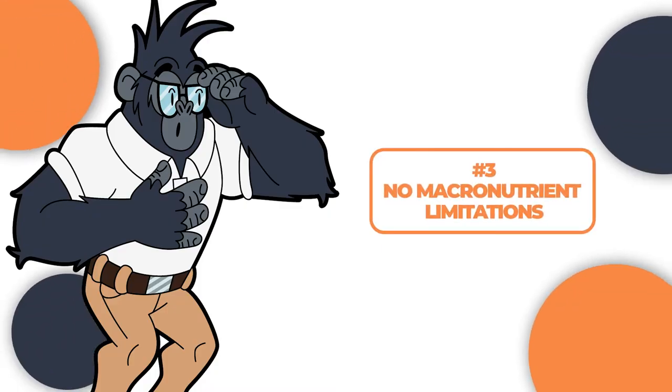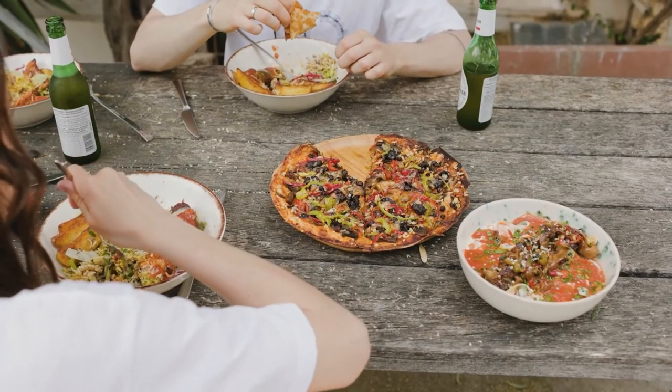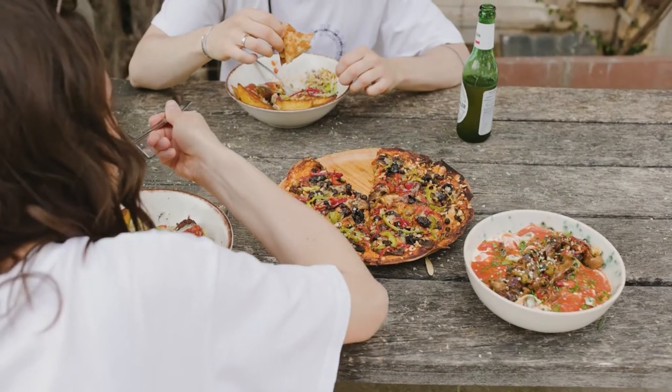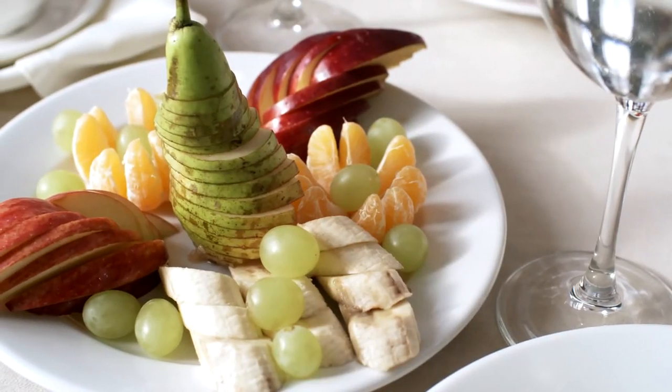Number three: no macronutrient limitations. You are not barred from consuming any macronutrient, meaning you are free to consume anything you want during your eating window. However, for effective results, you should always consider adhering to the tips discussed earlier.